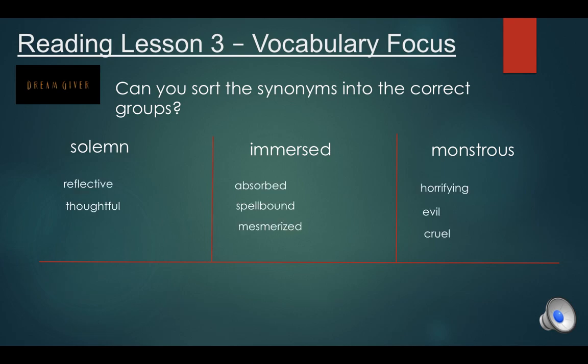Okay, answers coming up now. Solemn: reflective, thoughtful — we could have serious in there as well. Immersed: absorbed, spellbound, mesmerised. And monstrous: horrifying, evil, and cruel. Well done if you've added some of your own words in there as well. Remember you could always look them up in a thesaurus — at home or online — to find other synonyms, because there are lots and lots. See you back for our fourth reading lesson, our final reading lesson of the week, tomorrow. Well done everyone!